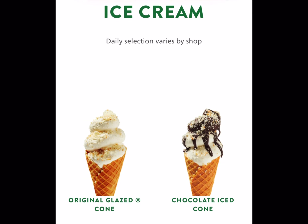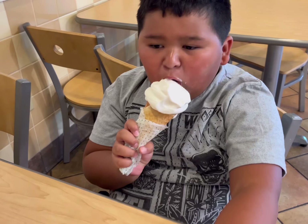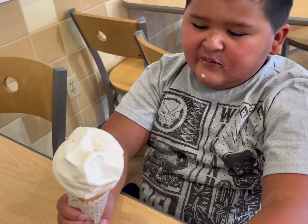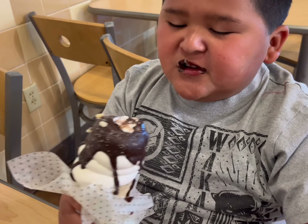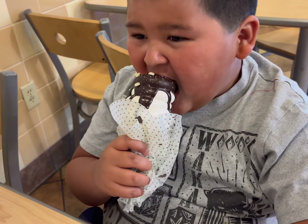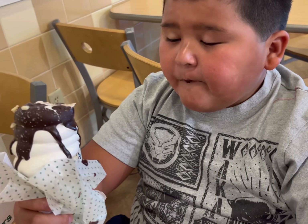Back to the Krispy Kreme ice cream — it's supposed to taste like a glazed donut inside the ice cream. We were trying to get all the flavors but they were out of the strawberry. Does it taste like the original glaze? No, but does it taste good? It's good, it's like ice cream. The chocolate tastes good. Does the chocolate taste like a donut with chocolate on it? Yeah.